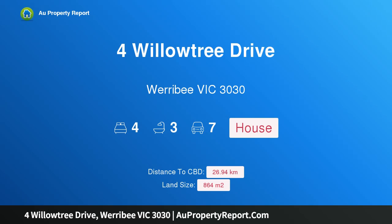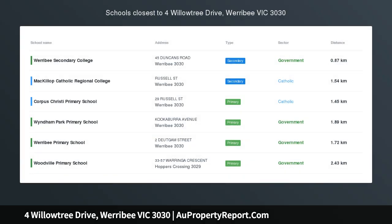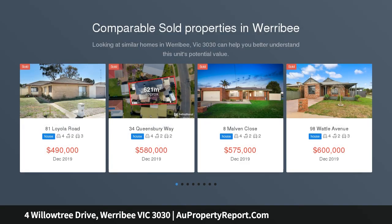Hi, I am glad to introduce the property at Willowtree Drive, Werribee, Victoria, 3030. Mesmerizing Grand Victorian on Willowtree — the pinnacle of luxury and style, poised in a fabulous location on the south side of prestigious Werribee.